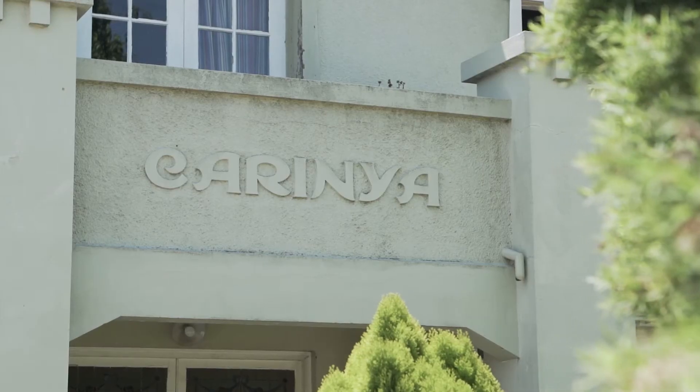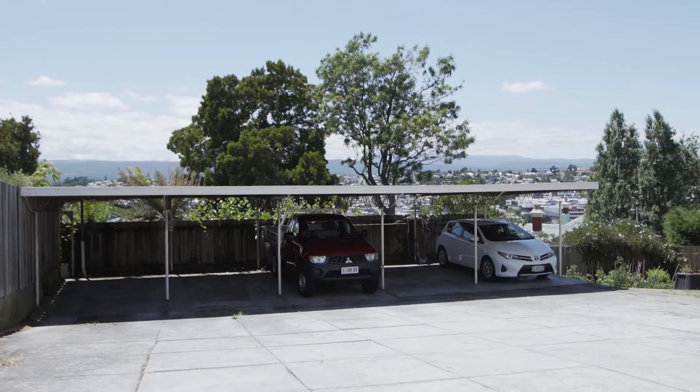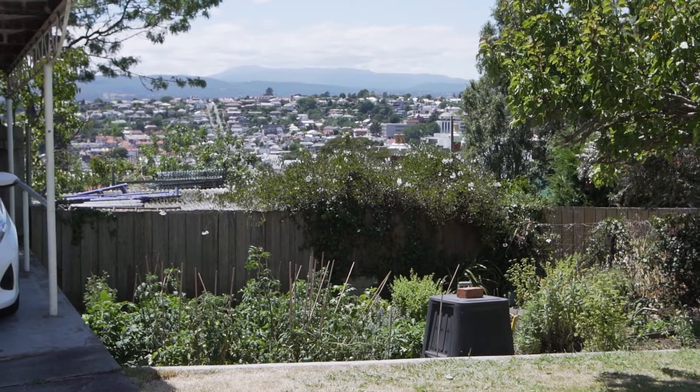The holding measuring 816 square metres has side access to a flat and sizeable backyard.